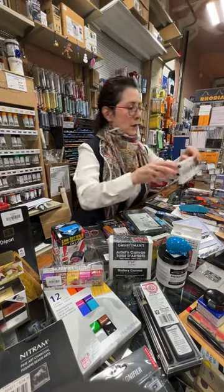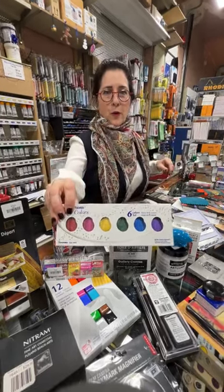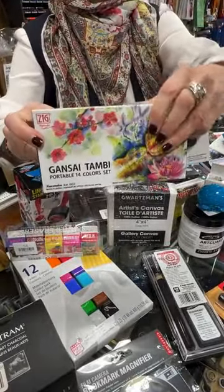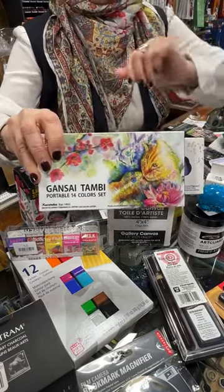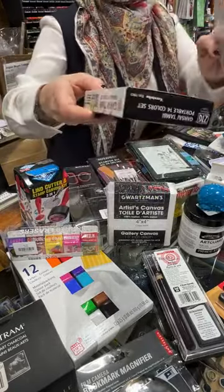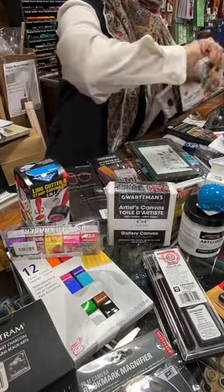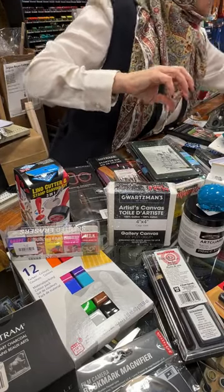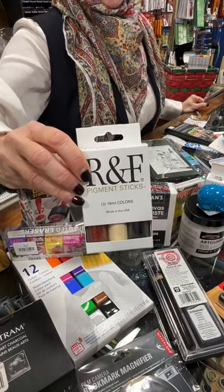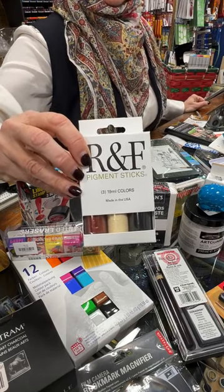We also have Kuretake sets — if you want something in pretty colors, there's that one, and also this one from Kuretake, a watercolor set. Very popular, beautiful colors, also under the $50 range. Really nice set — I'll show the back so you can see what's in the box.